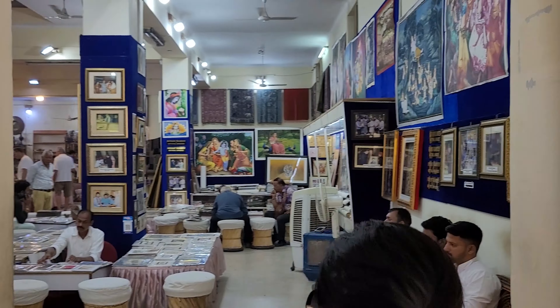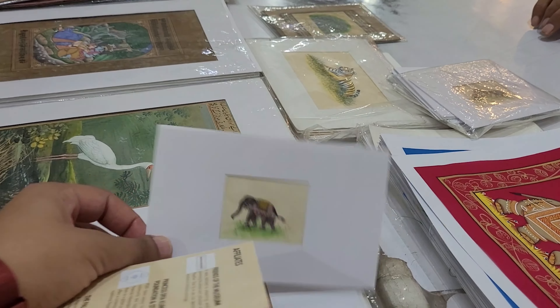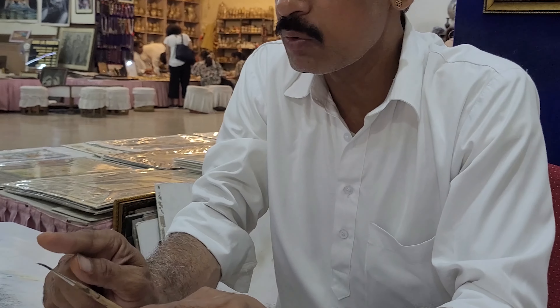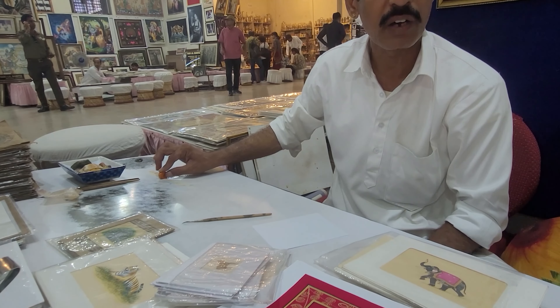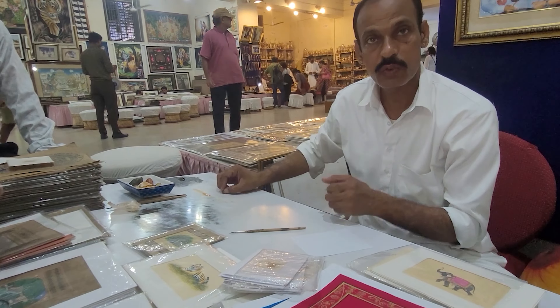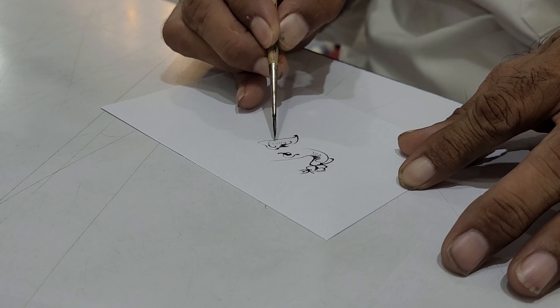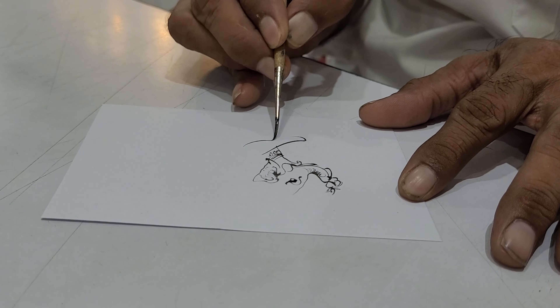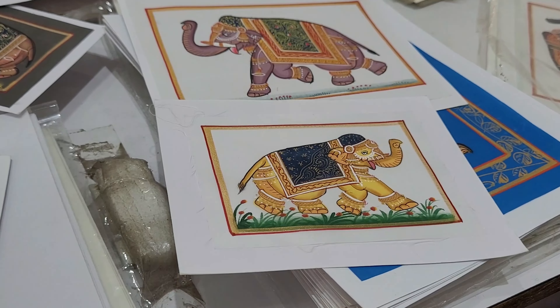Now we are visiting the gallery where a lot of artisans are there and they actually make miniature paintings and they will show us how they make it. What color is this? This is a natural color from the Aravali mountains. We get all the materials from Aravali — we can go and get them, we just need to search for them. The trees are really nice.